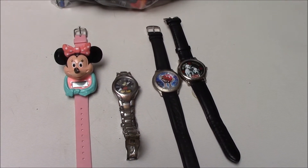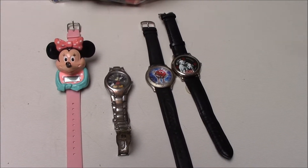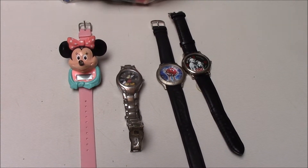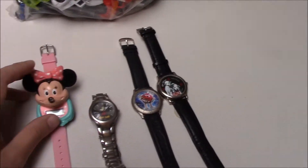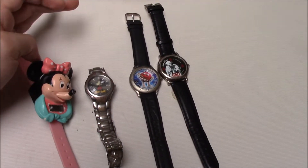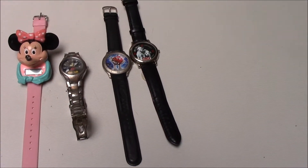eBay does take a while to sell, depending on the item. These have been listed for over a month now and I get views with no bids. But they're at low prices — I keep lowering the price down. And this one, the Minnie Mouse watch, I don't know if they work or not; they need batteries for sure. But they're cool watches, I like them.